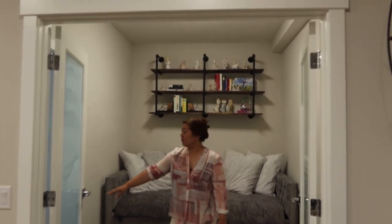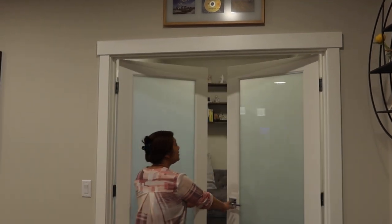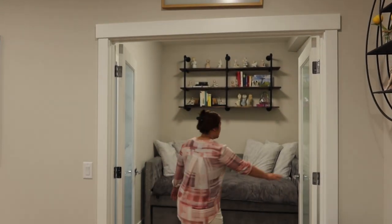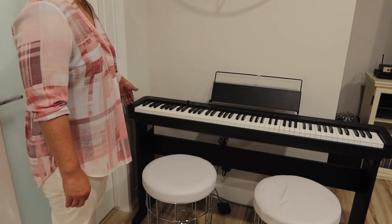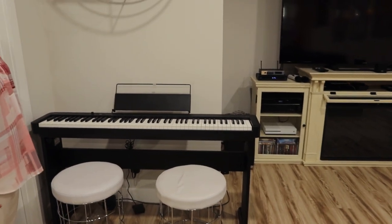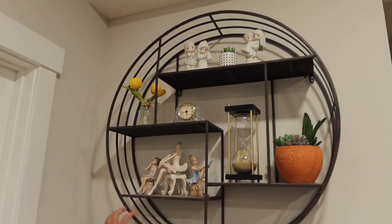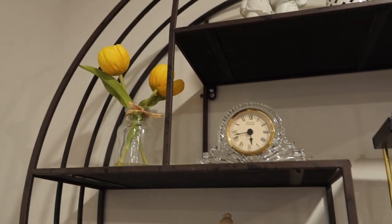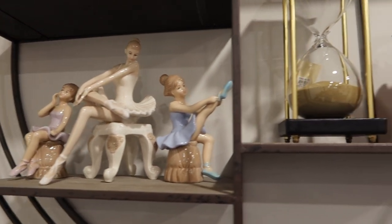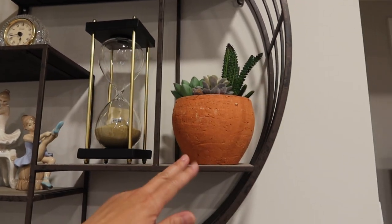We also have these cool French doors. And we have a portable piano we bought at Costco — the kids had a lot of fun playing it. This round shelf is from Amazon — so pretty, you can put different things on it. There are lots of shelves in different sizes to fit all your decorations. Most of these pieces are from HomeSense.